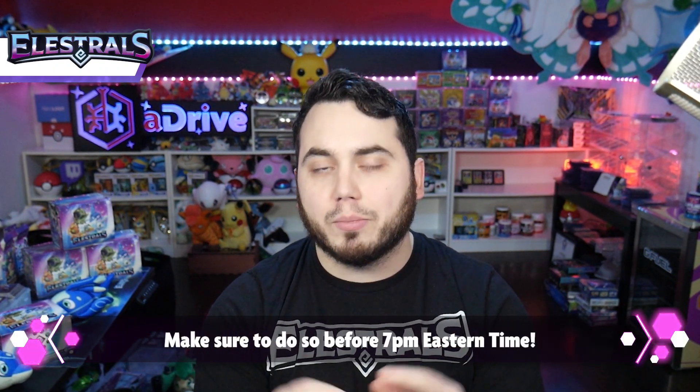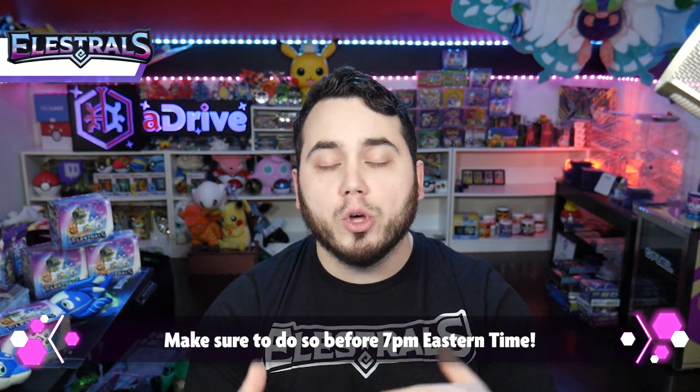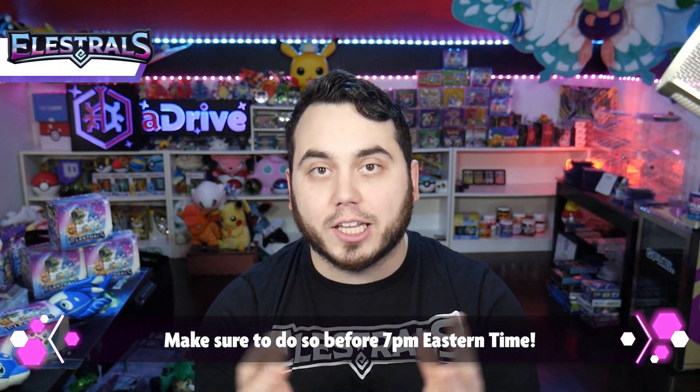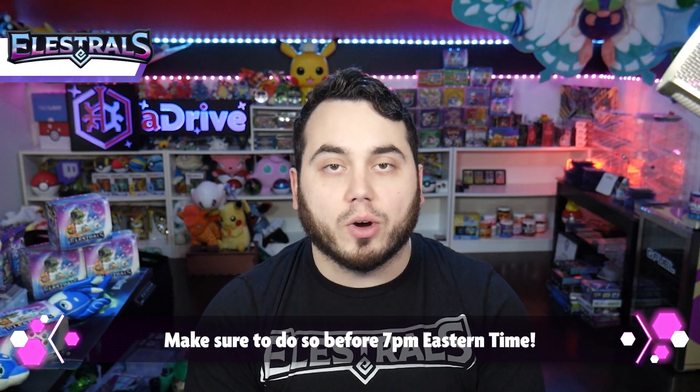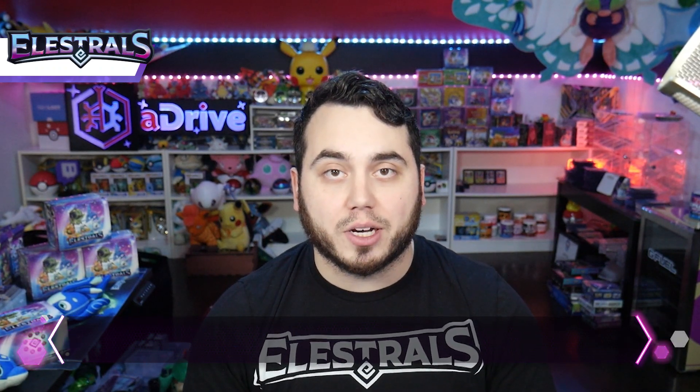But if you do not submit your Backerkit by 7 p.m. Eastern Time tonight, you will miss the Backerkit window, which means your pledge may get delayed. I can't control that — you have to get your shipping stuff in so I know quantities and where it's going, so we can get things moving in a positive direction. So I just ask you to take a few seconds out of your day and make sure you get your Backerkit done.